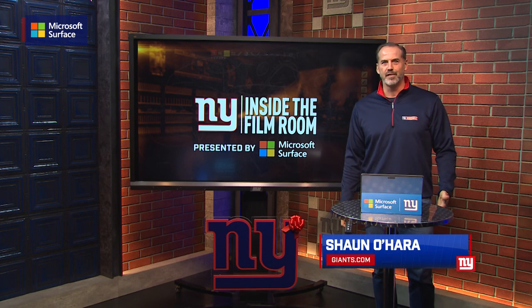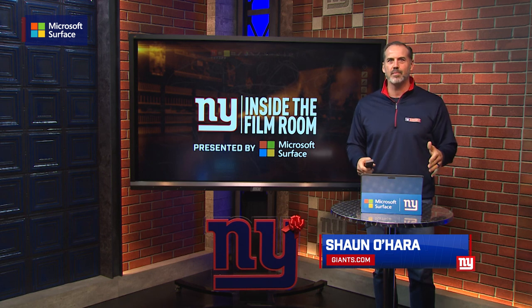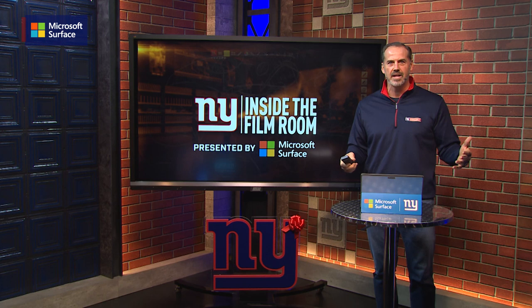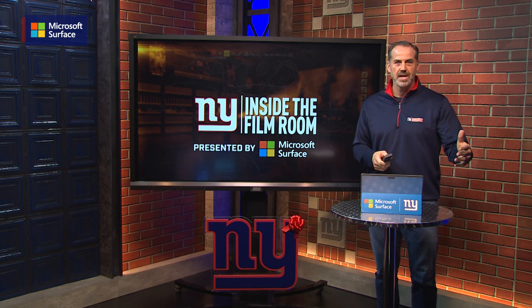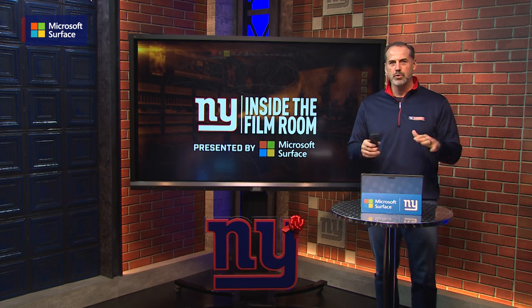Welcome to another edition of Inside the Film Room, presented by Microsoft Surface. The Giants, with an unbelievable victory on the road down in Washington with the season on the line, come up with a huge win to keep their playoff hopes alive, and they got some great production from Richie James and Daniel Jones on both third and fourth downs with some huge completions.